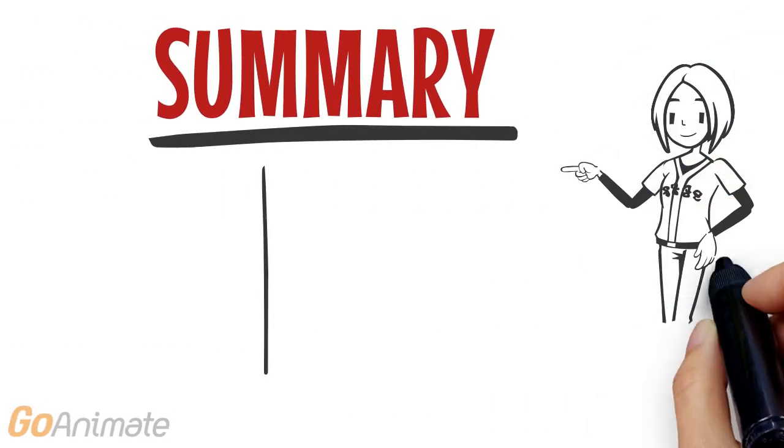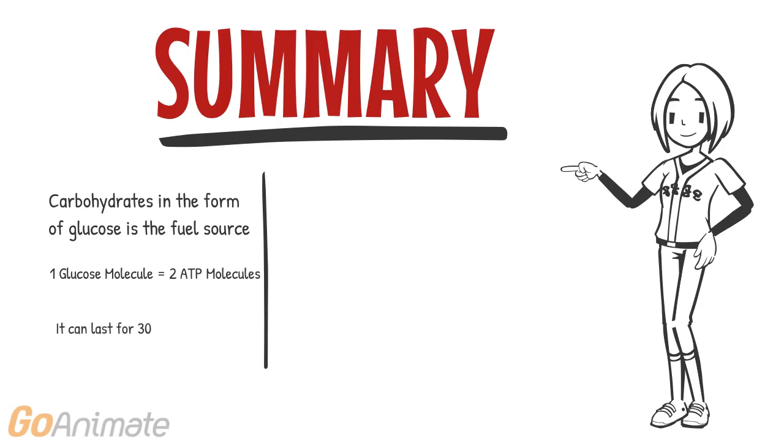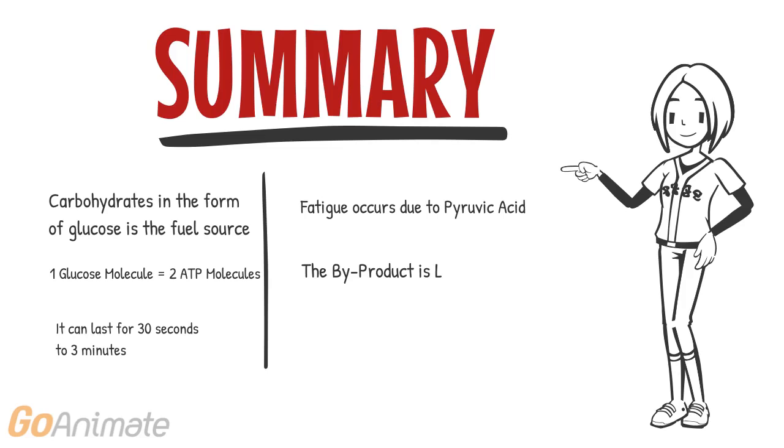In summary, carbohydrates in the form of glucose is the main source of fuel. One molecule of glucose can create two molecules of ATP. The lactic acid system can last from 30 seconds to 3 minutes. Fatigue occurs due to pyruvic acid buildup. The harmful by-product produced is lactate, and recovery can last from 20 minutes to 2 hours depending on the duration and intensity of the exercise.